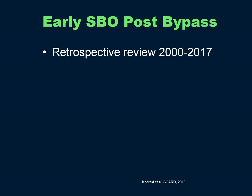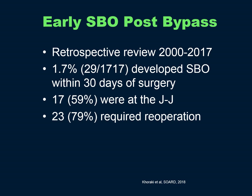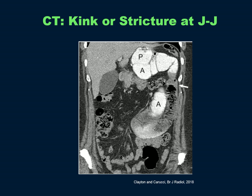Early small bowel obstruction post-gastric bypass is more concerning and more likely to need operation. A recent publication in SORG found that 1.7% of patients developed a small bowel obstruction within 30 days of surgery — 59% were at the JJ, 79% required reoperation, and 20% had an associated leak. Obstruction at the JJ can lead to leak at the GJ, and unfortunately 6.9% died, so this is a significant problem with high morbidity and mortality. Here's a coronal CT image of a kink or stricture at the JJ, with contrast going down the alimentary limb and the arrow pointing to the transition point.